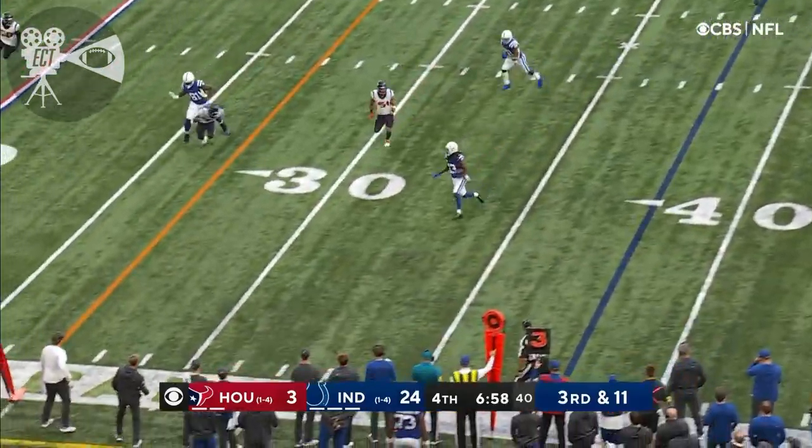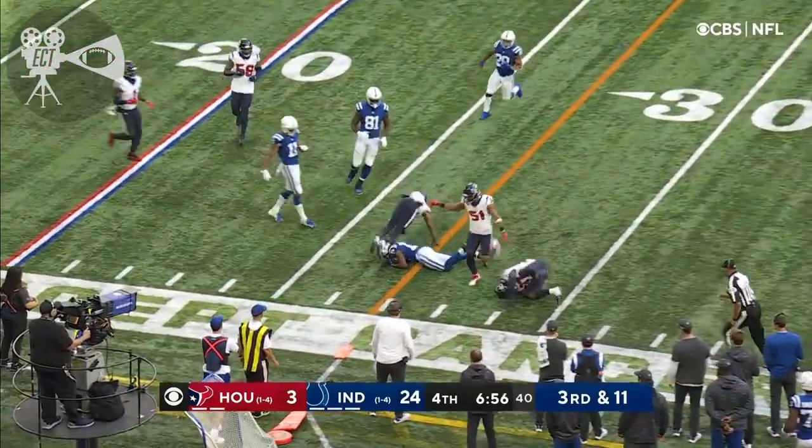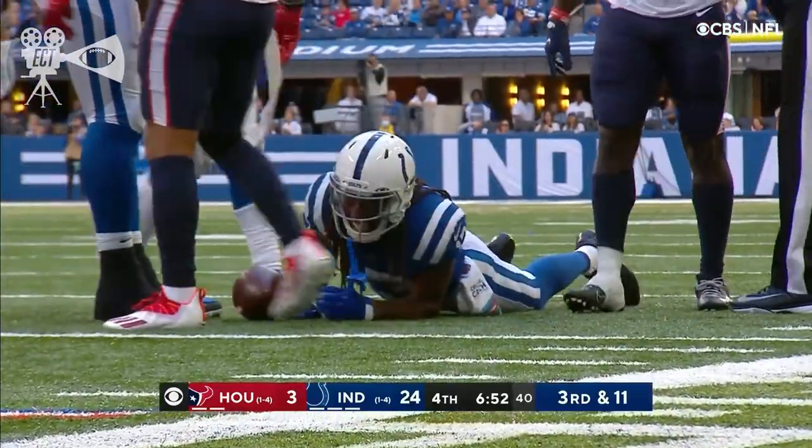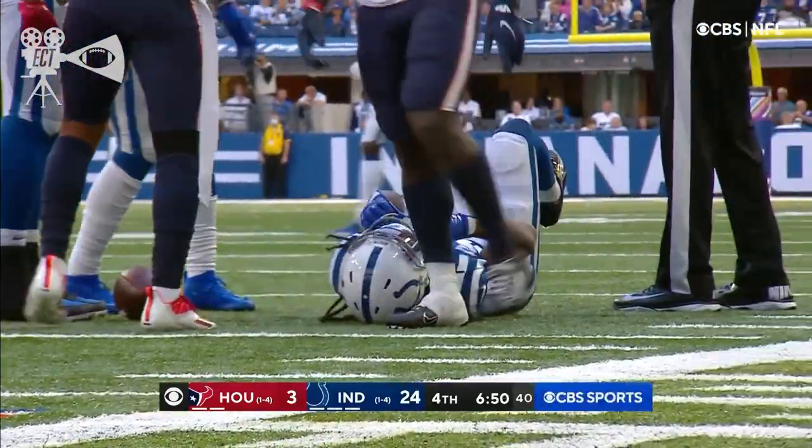Wentz protected beautifully, over the middle — it's Hilton. What a return season debut for T.Y. Hilton. He's awfully close to the first down.